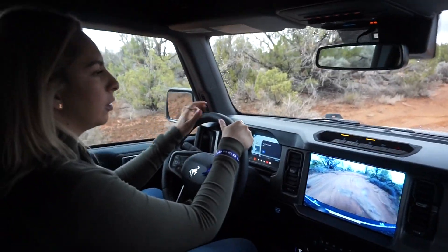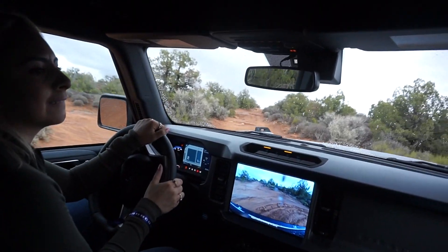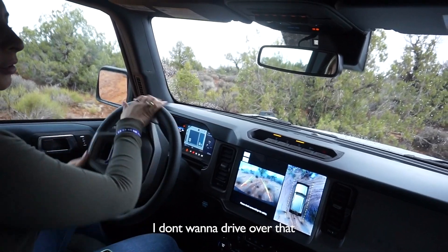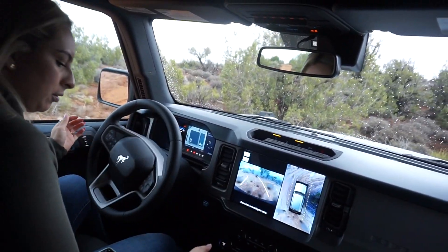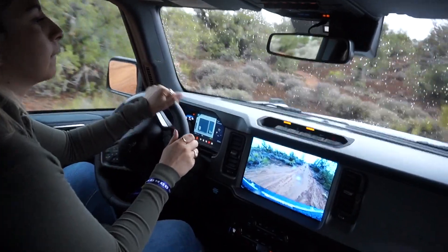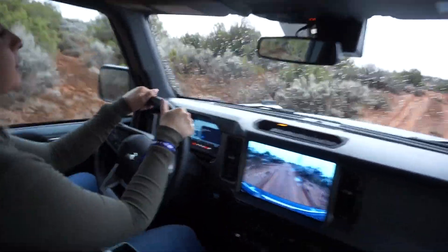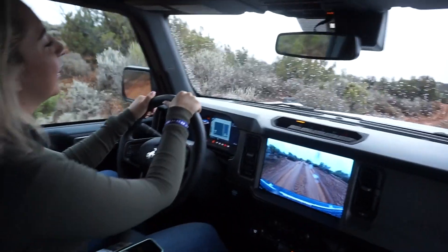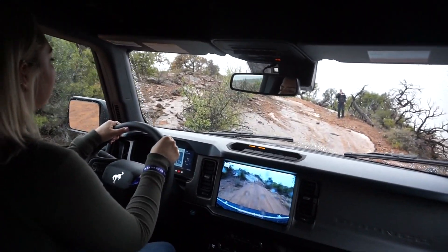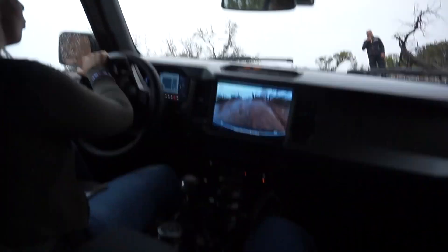It unlocks the back locking differential — here we go. At one point a guide reminded us: just a little bit of momentum, not too much, just enough to overcome the lack of grip of the tires with this slick sort of slick rock.